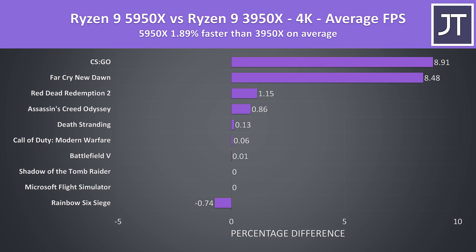This is further illustrated at 4K, where the 5950X was just 2% faster than the 3950X on average out of these 10 games tested. Only CS:GO and Far Cry New Dawn are really seeing a benefit from Zen 3 here, which makes sense given both titles I've found to be primarily dependent on processor performance.